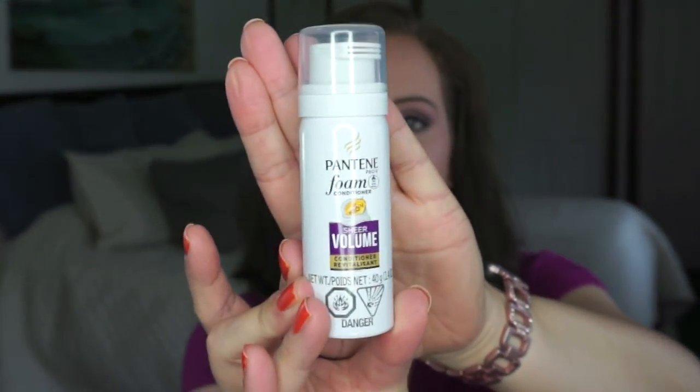White Christmas, because you know, it's a classic. I have chosen this Pantene foam conditioner — it is white packaging for White Christmas. Brand new. I think I got this in my last Walmart box that I canceled.